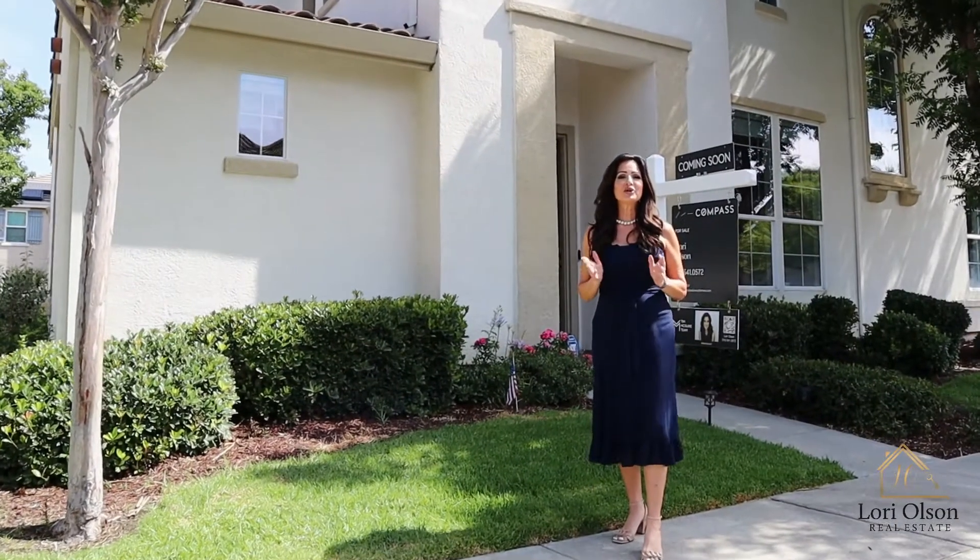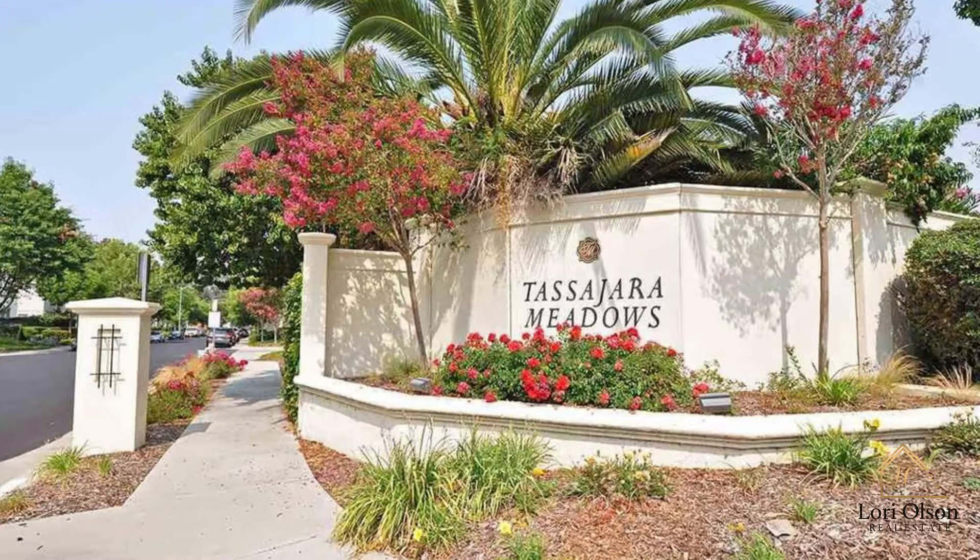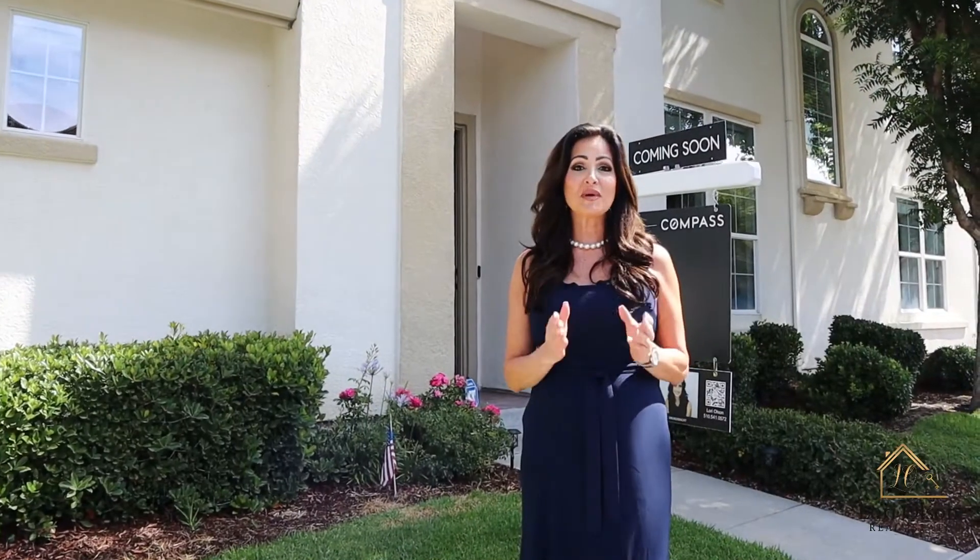Good morning everyone. I am super excited to bring to you my newest listing in one of my very favorite neighborhoods in Dublin. This is Tassajara Meadows — such a special place.